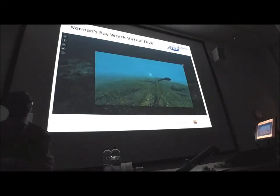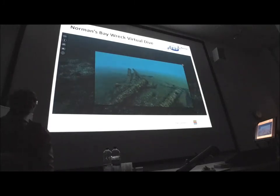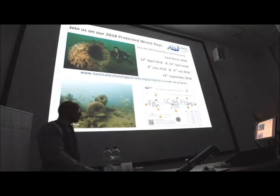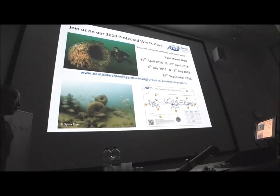You can drop yourself down onto the seabed by clicking on one of the 360 icons and pretend that you're swimming around the site — in better visibility than is normally experienced, I have to say. If you'd have told me a few years ago that with the visibility we normally experience and the data sets we had, we'd be able to create this level of detail and accuracy, I'd have said you were kidding. But it's happened, and we'll be improving it year upon year.